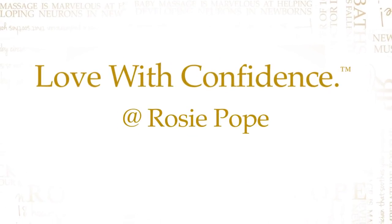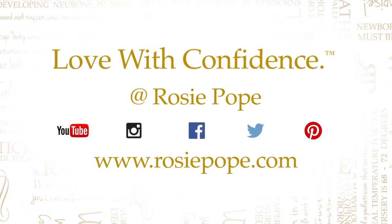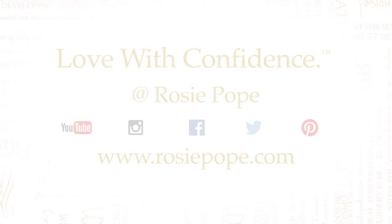Follow me at Rosie Pope for more useful information or go to rosiepope.com. And if you have ideas for videos you want me to make, just let me know.